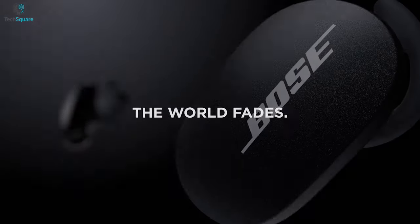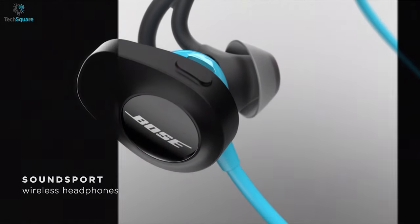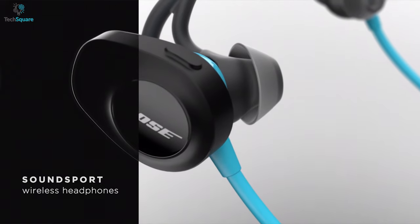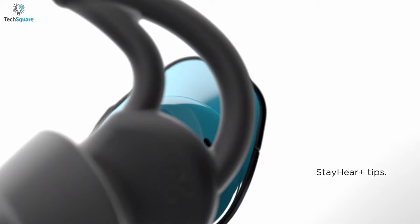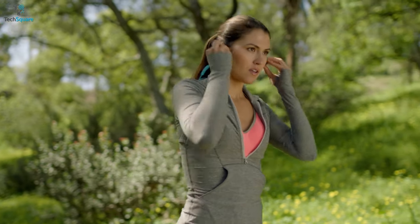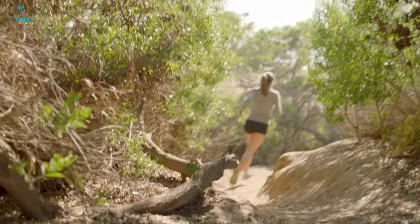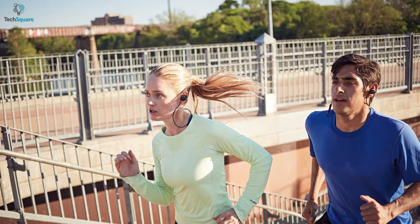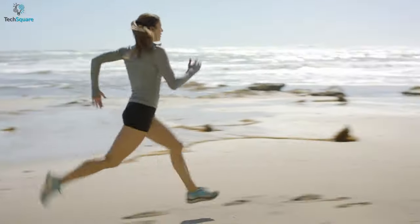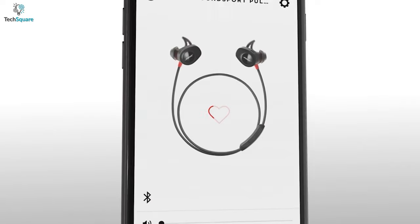Bose undoubtedly produces one of the best in-class earbuds, and the SoundSport Pulse is one of their best creations with its unique heart rate monitoring capabilities. The SoundSport Pulse has comfortable ear tips that securely fit into your ears and stay firmly in place even during your most intense workouts. It comes with a built-in heart rate sensor located on the left earbud for more accurate tracking, but you need to make sure the sensor stays clean and remains attached to your skin.